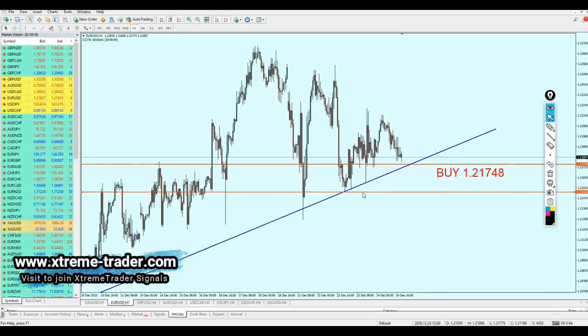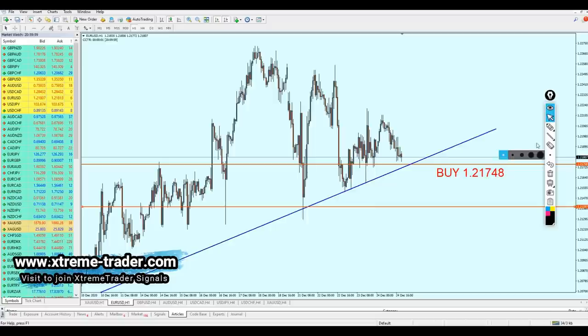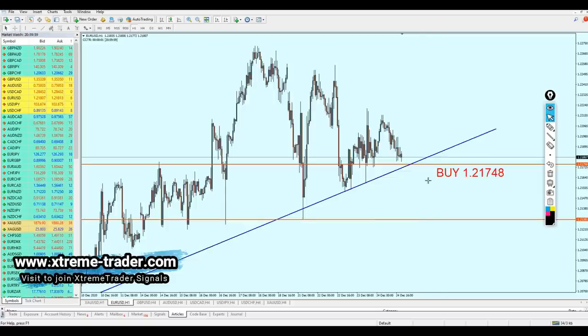The EURUSD should be good for the buy at 1.21748 and the edge of the safe zone should be just below until the support level - almost 44 pips. If the trade falls below that support trend line and we see a breakout - which I really doubt will happen - we can expect the pair to fall to that previous support level and then reverse, bouncing back up in what we call a pullback.